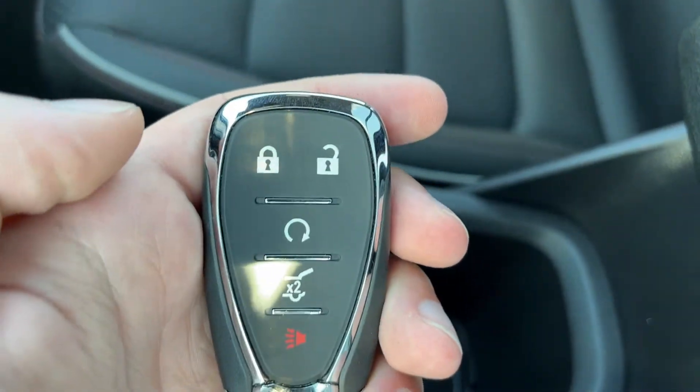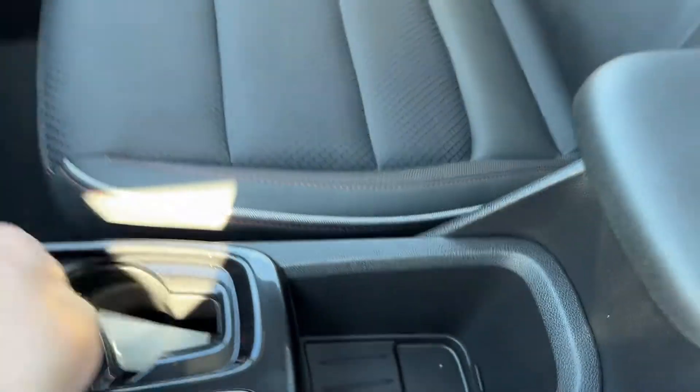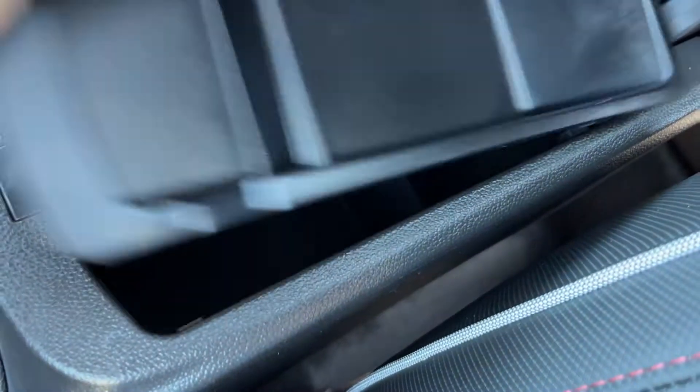You can see our key in the storage area — we have locks and unlocks, remote start, power tailgate, and our alarm system. Opening up the center console, we have a push-forward button on the front, and inside we have some storage that is removable to reveal more deep storage.